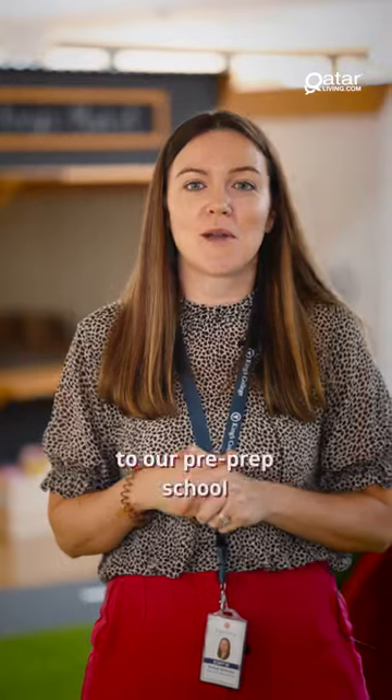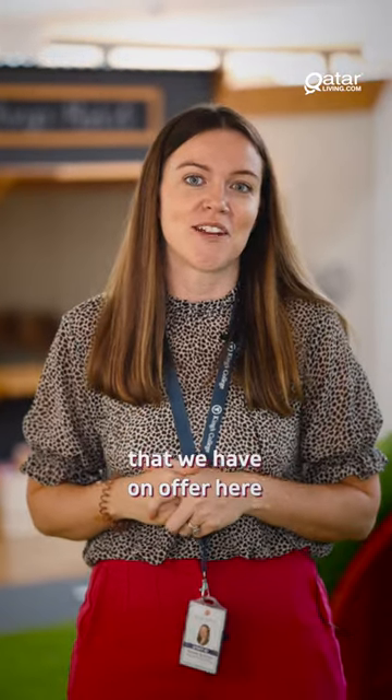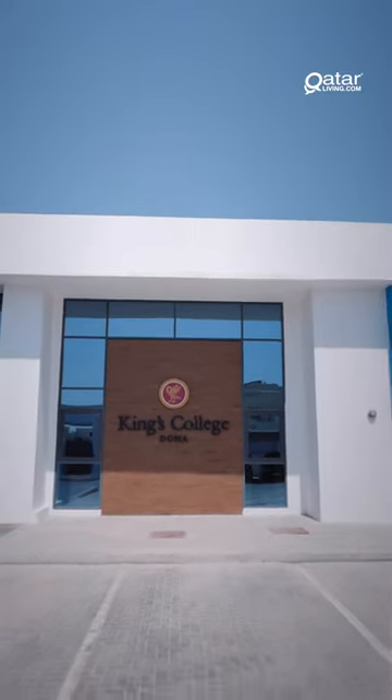We would be delighted to welcome you to our Pre-Prep school and give you a tour of the outstanding facilities that we have on offer here. Don't forget, you're welcome to watch the next video. Bye.